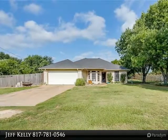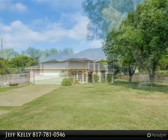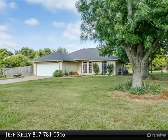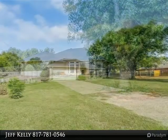Adorable home nestled in a quiet subdivision in the country. Plenty of room here with a large fenced-in yard and .71 acres for fun. The home features three large bedrooms, two bathrooms, and a split floor plan.